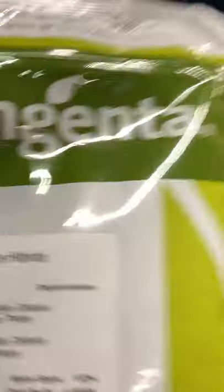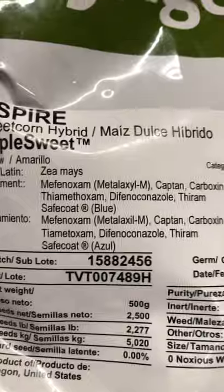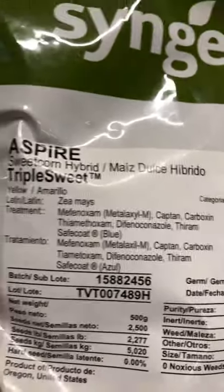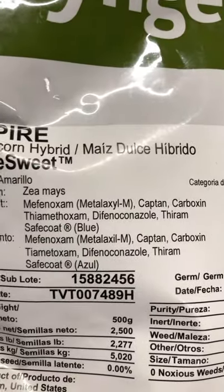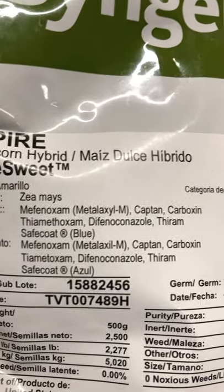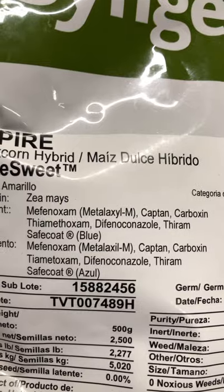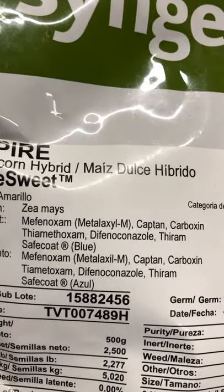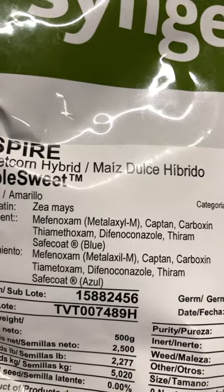You can see some of the nasty stuff in here — this treatment is the nasty stuff: methanoxam, captan, carboxan, thiamethoxam, diphenacanolazole, thyreme safe coat blue.